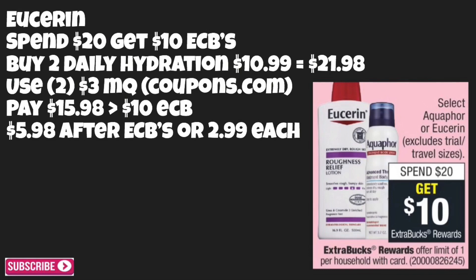The last matchup is on Eucerin. Starting Sunday they'll be spend $20 get $10 back in ECBs. Buy two Daily Hydration at $10.99 each, totaling $21.98. Use two of those three-dollar-off manufacturer coupons from coupons.com — as of now they are still available. You'll pay $15.98 out of pocket, get back $10.00 in ECBs, making the total for both just $5.98 after ECBs, or $2.99 each. If you have a lotion CRT, use that to lessen your out of pocket.